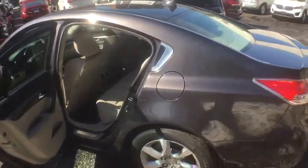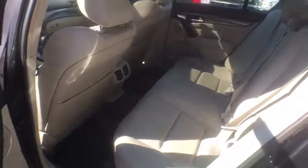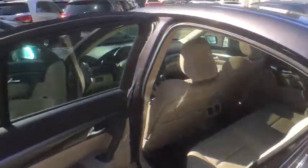Here are some of this vehicle's great options: traction control, anti-lock braking system, keyless entry, stability control, power passenger seat, heated seats, navigation system, backup camera.